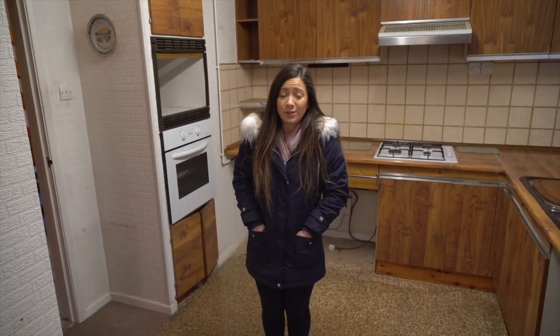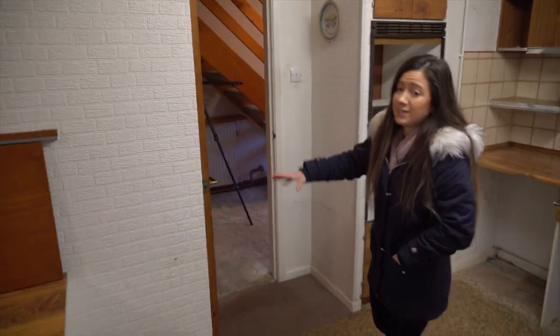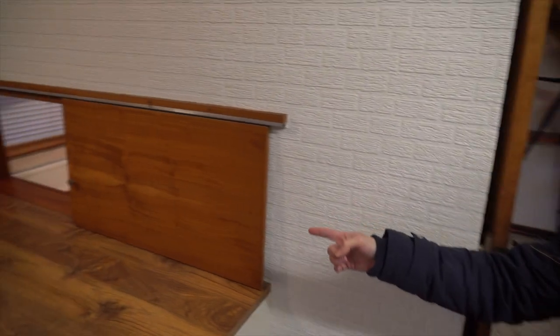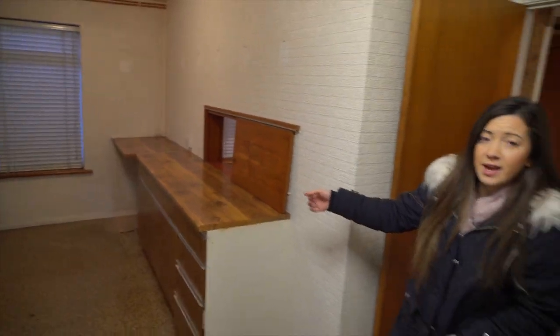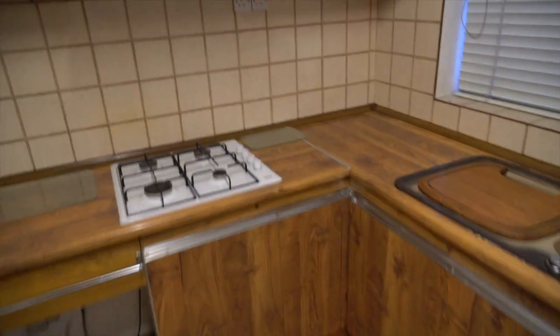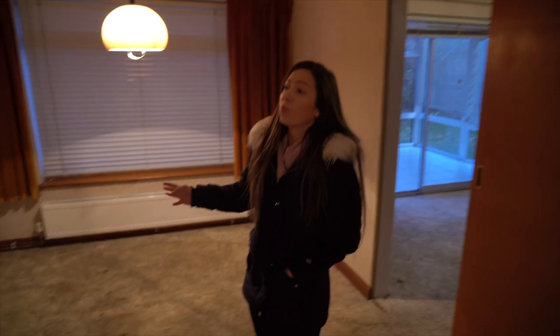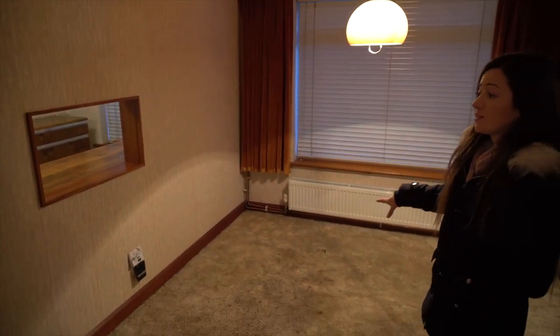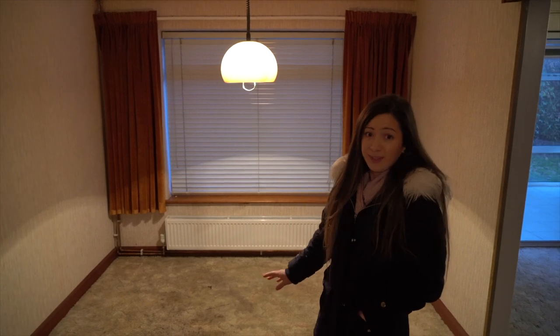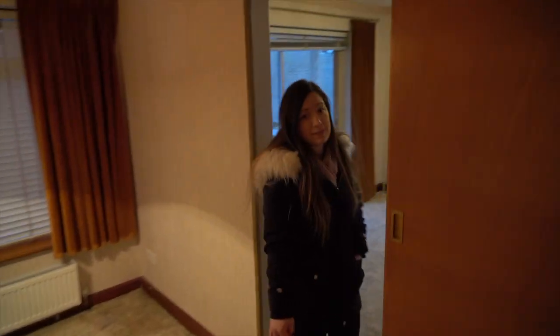So obviously we're stood in the kitchen and this will remain as the kitchen. It's quite a big kitchen. The thoughts are we might block this bit up to make some more unit space and open up this wall. There was actually an opening here before where the hatch is — the vendor said it used to be a doorway. By taking down this wall we'll make it open plan and then we can have a sofa area in this room, as a kind of lounge chilling-out room, leading into one of the downstairs bedrooms.